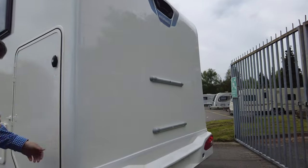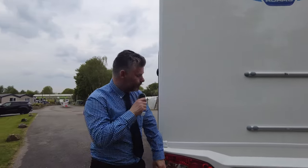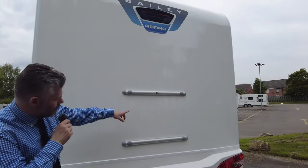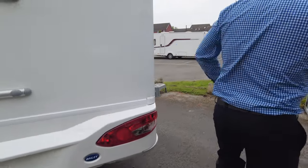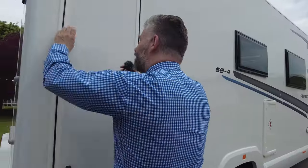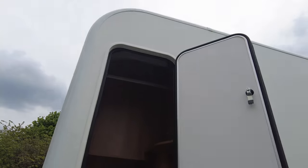I'll show you the other side as well, because the good thing is it's dual access, but the other door is slightly different. On this side at the rear, you've got bike rack fitment and a rear reversing camera. And on this side, as I said, you have got a higher door — so for your bikes and stuff you can get them in. You've also got a wardrobe rail at the top, so you can hang coats and things like that, and a drain off at the bottom.